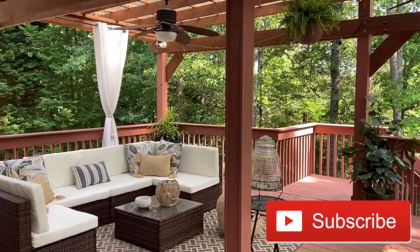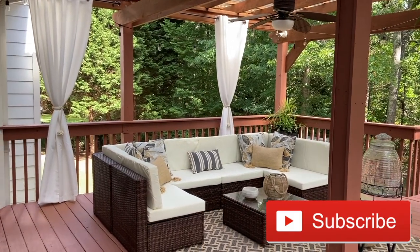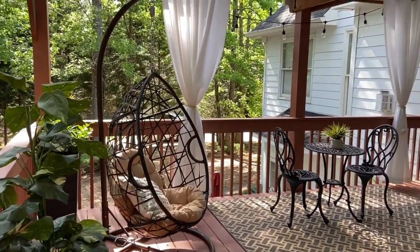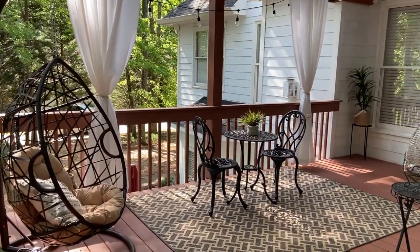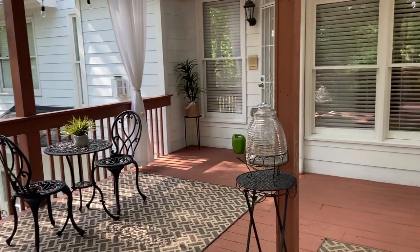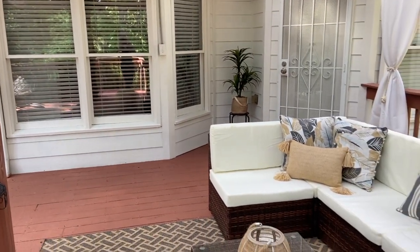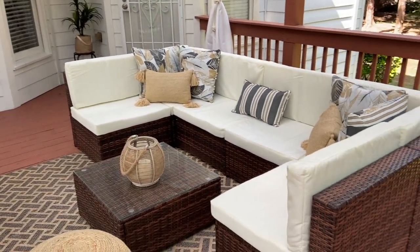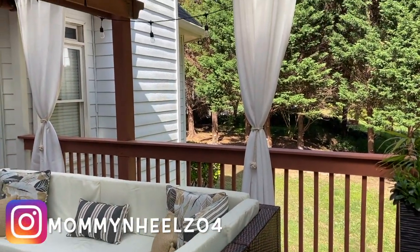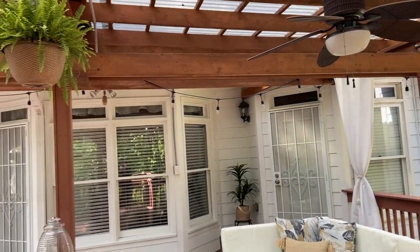What's up y'all, it's your girl Antoinette. If you're new to my channel, go ahead and hit that subscribe button and stick around. Today I will be showing you guys my finished patio makeover — yes y'all, it's finally complete, and just in time for Memorial Weekend. If you guys want to see how I got my patio to look like this, then keep watching and I'll show you guys the entire process.